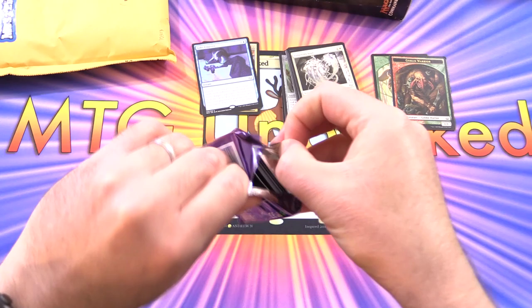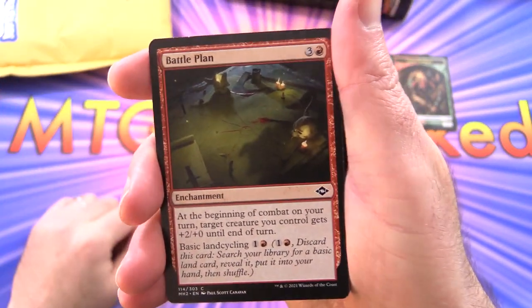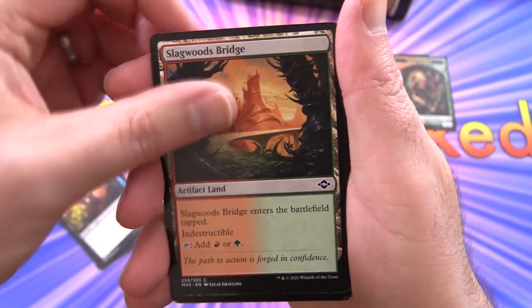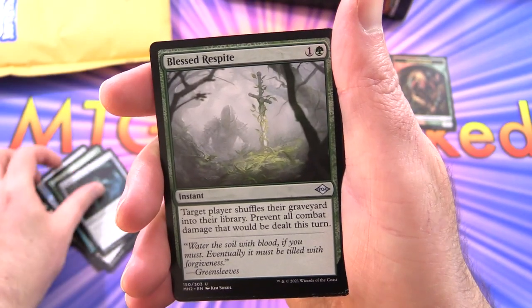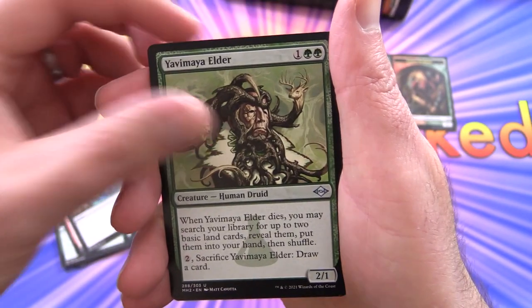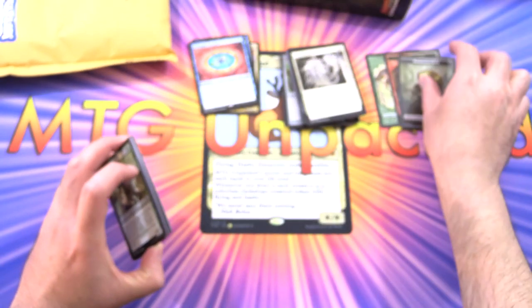And Modern Horizons 2 — just a draft booster, though we normally crack set boosters on the channel, but we could still pull a Ragavan. We have Battle Plan, Unbounded Potential, Chatterstorm, Kitchen Imp, Slagwoods Bridge, Sojourner's Companion, Aeromoeba, Crack Open, Tormod's Crypt. Uncommons: Blessed Respite, Dragon's Rage Channeler — a tasty pull — Sudden Edict, Yavimaya Elder, Inevitable Betrayal, and a Phyrexian Germ token.